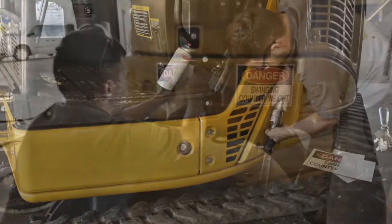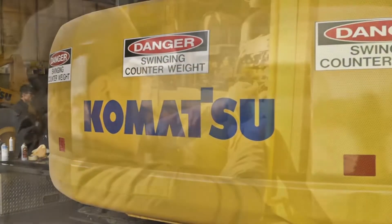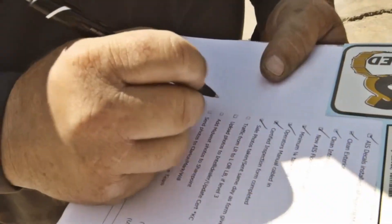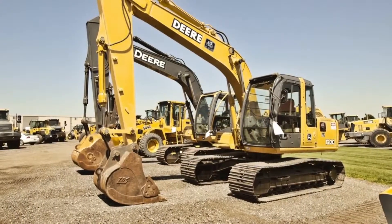The final touch is replacement of new decals to make equipment look as good on the outside as they function on the inside. All equipment receives a final inspection to be sure all repairs were completed correctly and the machine is ready to go to work. Only then does equipment passing the inspection receive the AIS certified sticker and move to the sales lot.